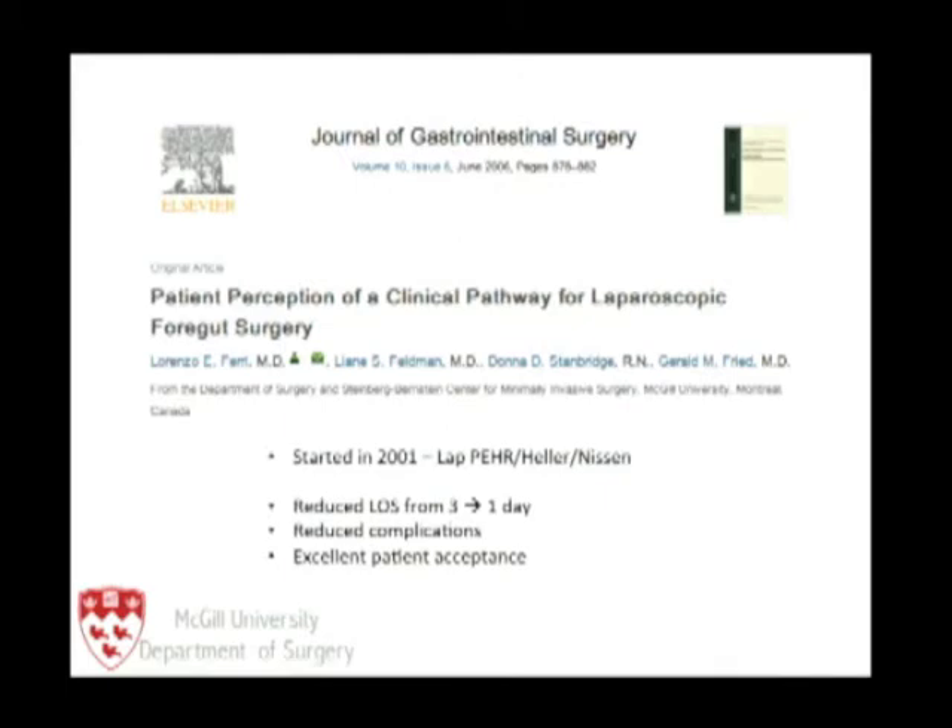We've heard throughout the day that enhanced recovery programs for low or mid-acuity operations seem to be quite effective. When I was a fellow working with Leanne, we started our own enhanced recovery pathway back in 2001, looking primarily at gut surgery. We found it reduced length of stay from three to one days, reduced complications, reduced costs, and had excellent patient acceptance.